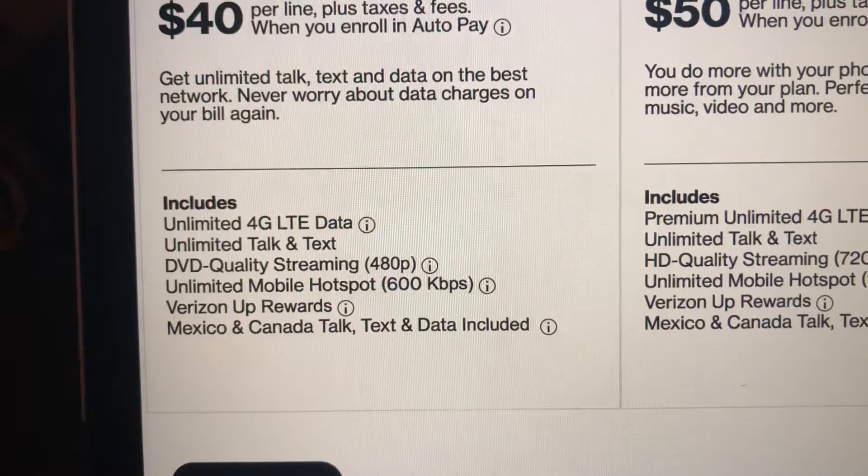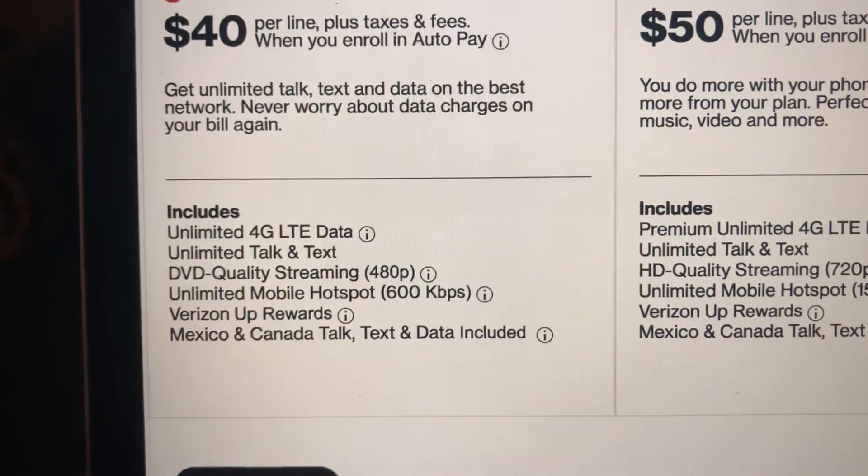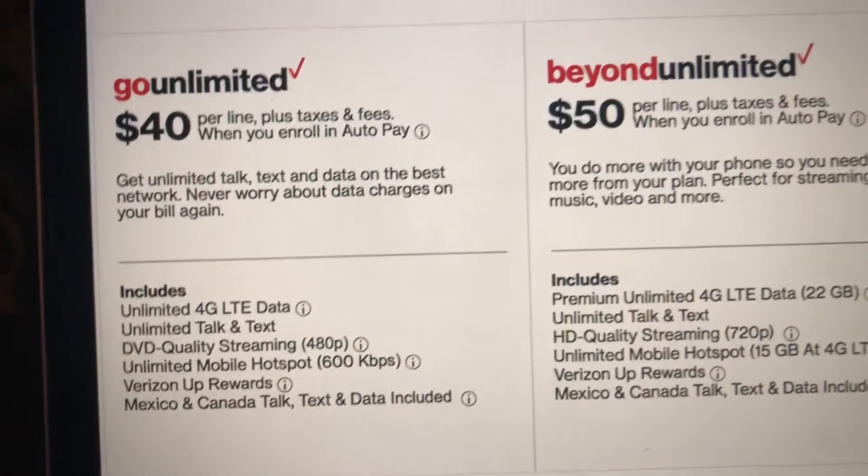You'll get Verizon Up Rewards — you'll get that with all these plans, by the way. Mexico and Canada text today is included, and that's also included with all of these plans.